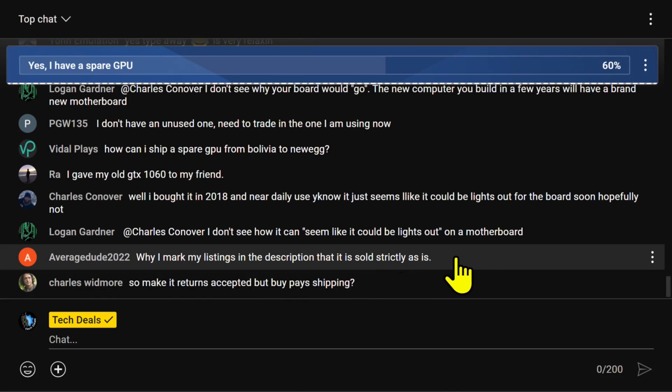eBay is a rough place to sell things like video cards if you're not a serious seller. So just keep that in mind. I would actually advise that you say you accept returns, because if you say you accept returns, you can put in the conditions that the buyer pays return shipping. But still, if they open a claim and say 'not as described' — for example, claiming you sent a 2060 instead of a 2070 — they can still force a return. How are you supposed to prove otherwise?